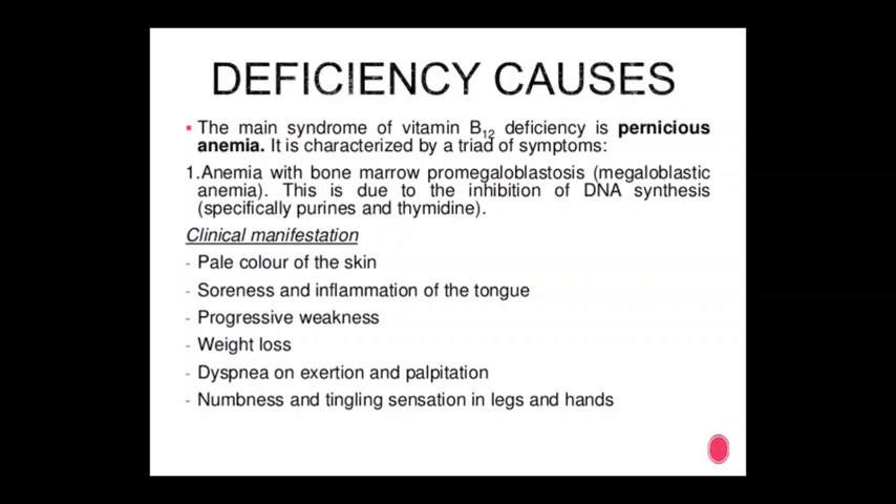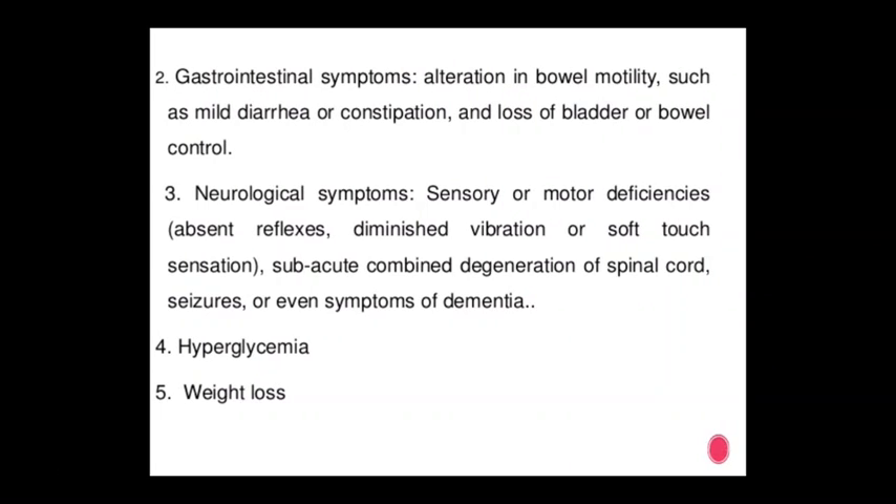Further symptoms of vitamin B12 deficiency: dyspnea and palpitations, numbness and tingling sensation in legs and hands. Gastrointestinal symptoms include alteration of bowel motility such as mild diarrhea, constipation, and loss of bladder and bowel control. Neurological symptoms: sensory and motor deficiency, absent reflexes, diminished vibration or soft touch sensation, subacute combined degeneration of the spinal cord, or even symptoms of dementia.